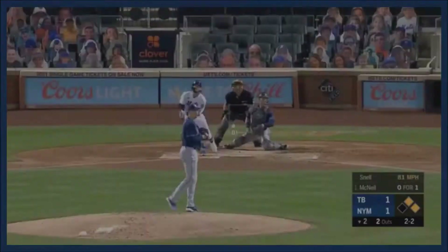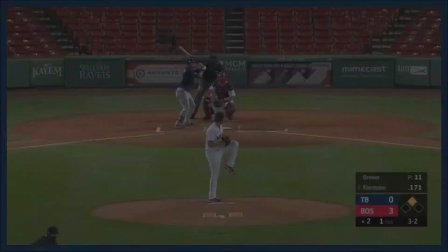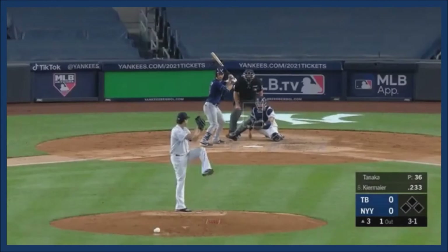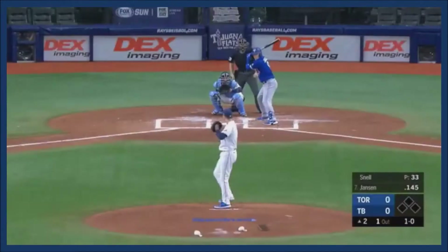A base hit into center on a breaking ball, lifted into center and going to drop in front of Kirmaier. He's going to make the throw to the plate. A ground ball through the right side and that's a shot back up the middle for a base hit.